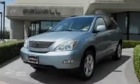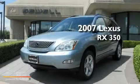Sewell, obsessed with service since 1911. This is a certified pre-owned 2007 Lexus RX 350.